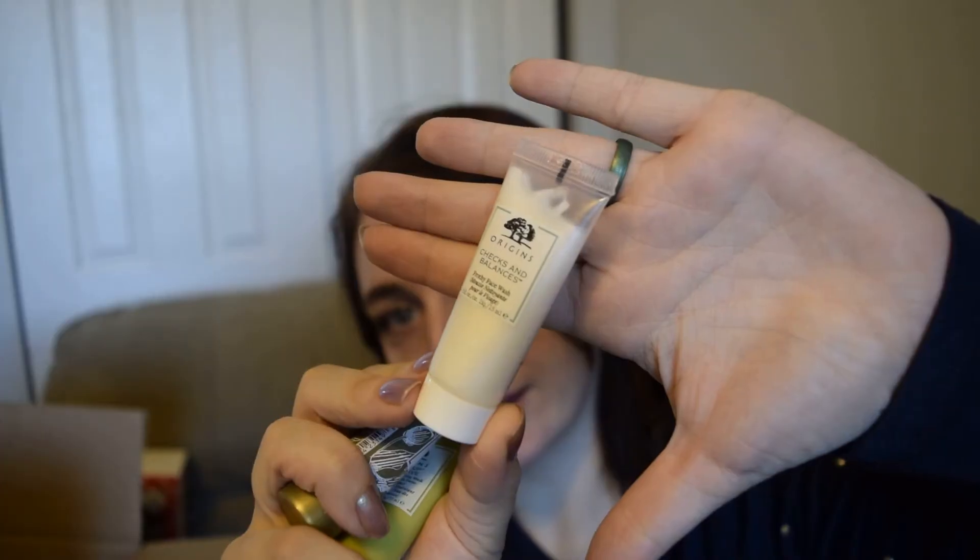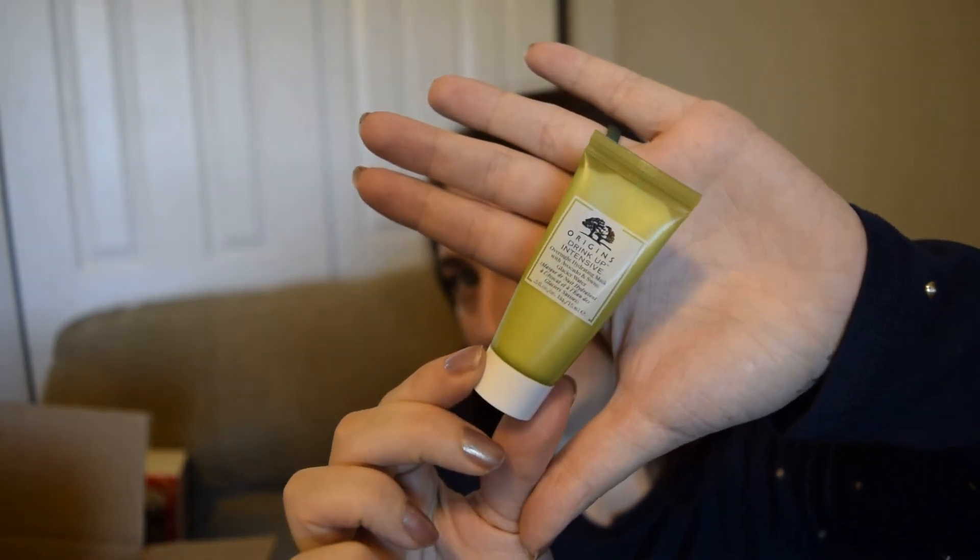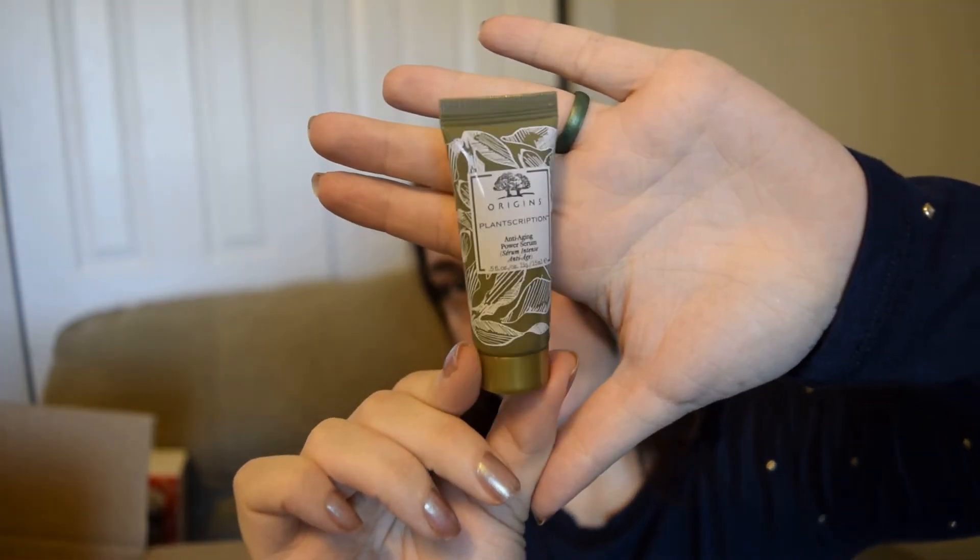They also included three more little samples. One is the Checks and Balances Frothy Face Wash, which was in both other kits — so I have a lot of this. The second is the Drink Up Intensive Overnight Hydrating Mask with Avocado and Swiss Glacier Water, also in the large set. The third is the Origins Plantscription Anti-Aging Power Serum, which I'm really excited to try — I've been interested in their Plantscription line for a while and I'm going to be paying a lot of attention when I use it.